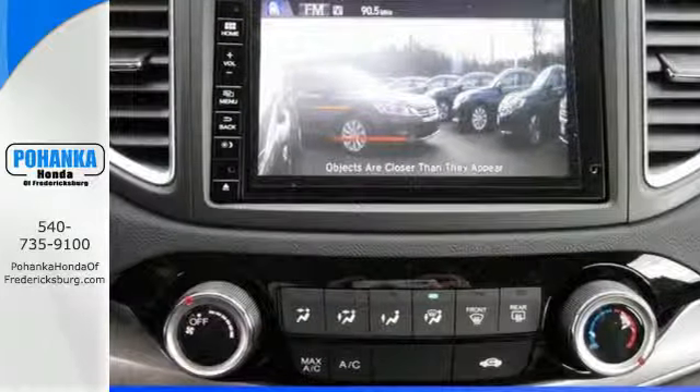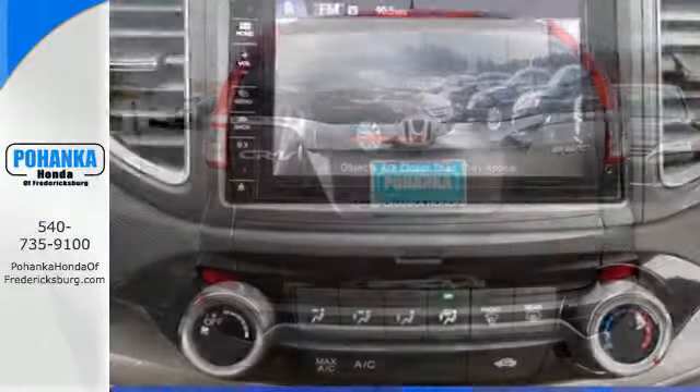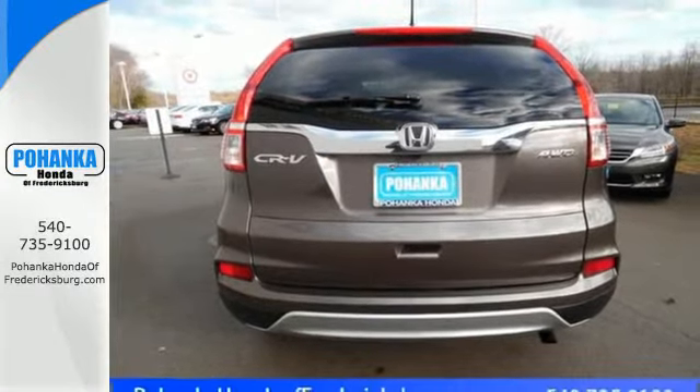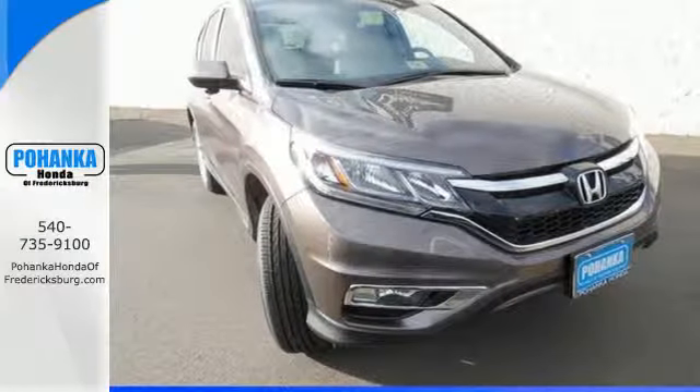Jump in and the Hill Start Assist, push button start, and Bluetooth hands-free link get you heading out reaching towards new horizons. Life is meant to explore. Come see this CR-V.